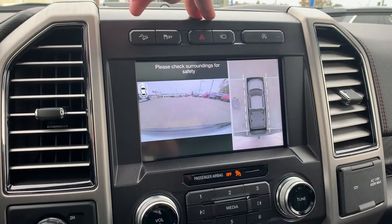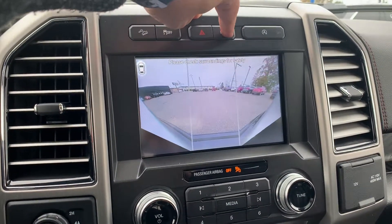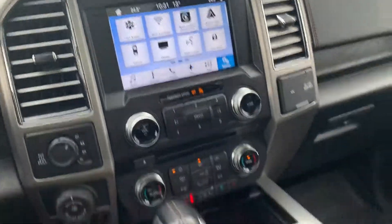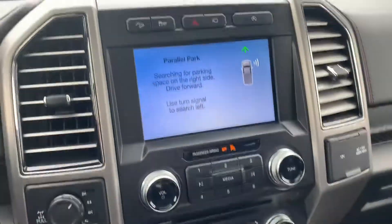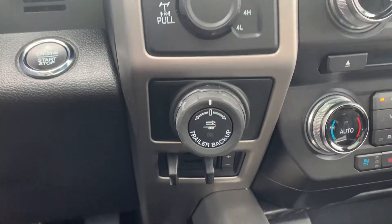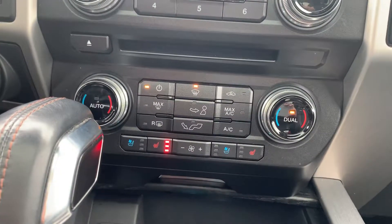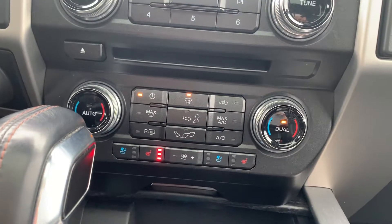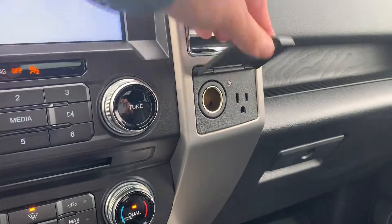It's also got a forward-facing camera, 360 degree and 180 degree views for tons of visibility, and an active park assist. You've got four-wheel drive, trailer backup assist, trailer brake control, dual climate settings, heated and cooled front seats, a heated steering wheel, and 12-volt and 120-volt power outlets.